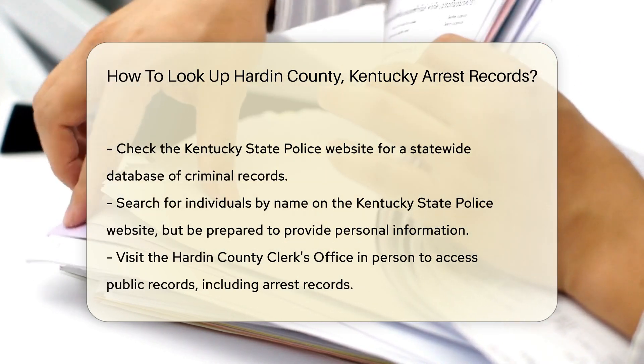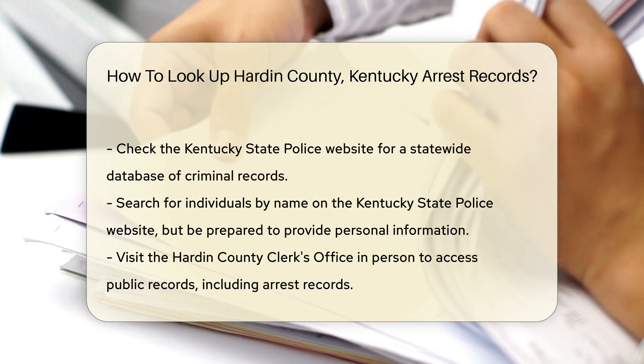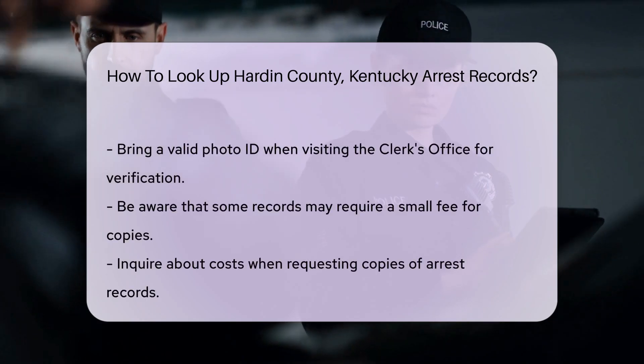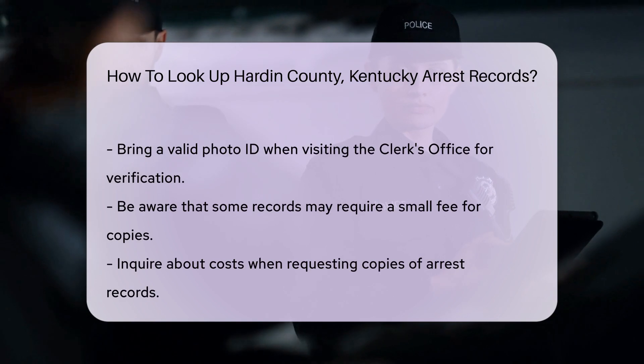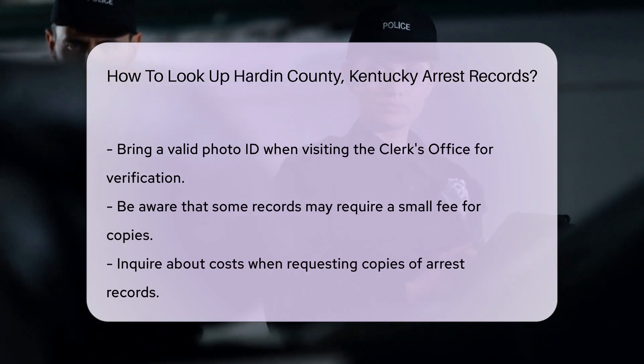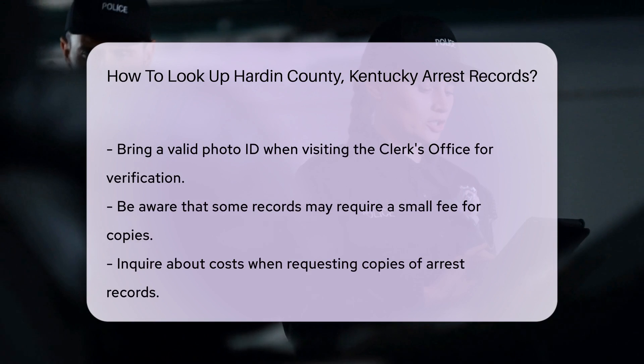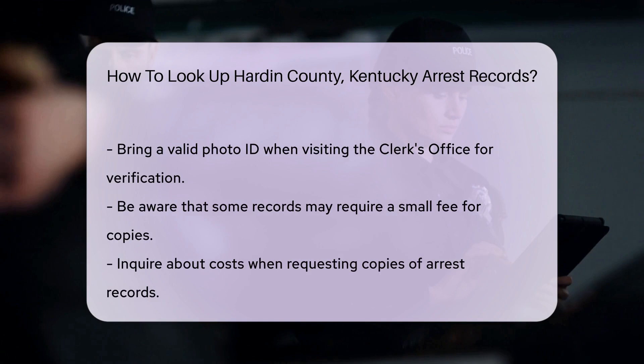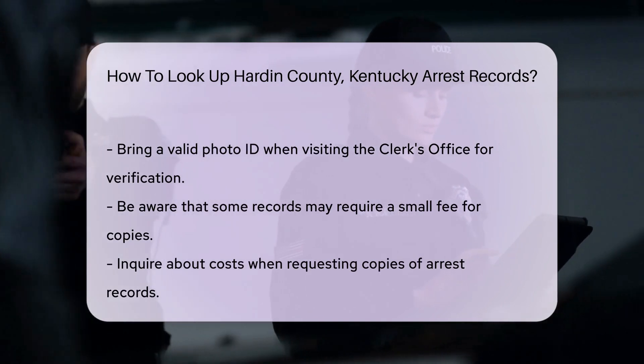If you prefer in-person visits, you can go to the Hardin County Clerk's Office. They manage various public records, including arrest records. Bring a valid photo ID for verification purposes. Keep in mind that some records may require a small fee for copies. Fees can vary, so it's a good idea to ask about costs when you make your request.